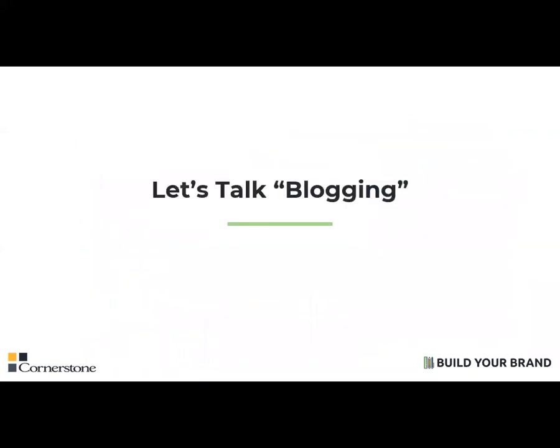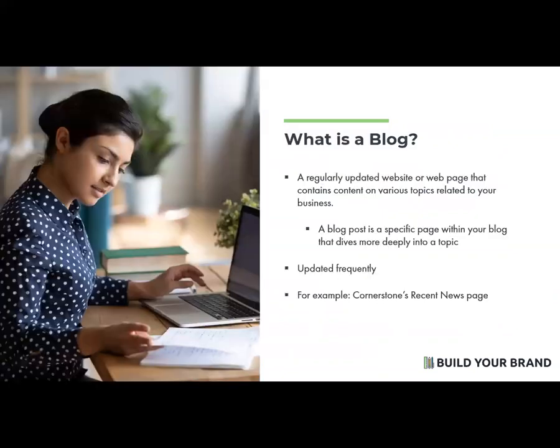So let's talk blogging. The digital space is extremely competitive, and those without the tools and resources necessary to stand out tend to fall behind. One of the most common and beneficial digital tools you can use to drive traffic to your website is a business blog, which is a regularly updated website or web page that contains content on various topics related to your business. A blog post is a specific page within your blog that dives more deeply into that topic. A blog is only a section of your website, but it is updated frequently.